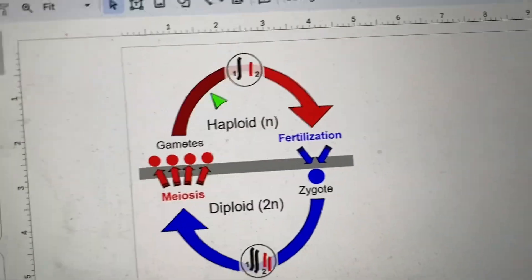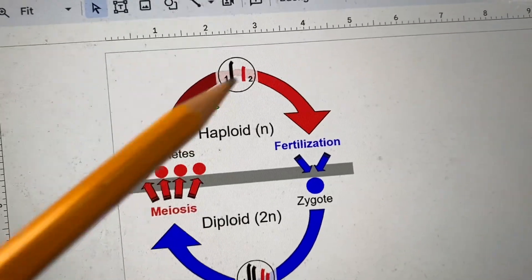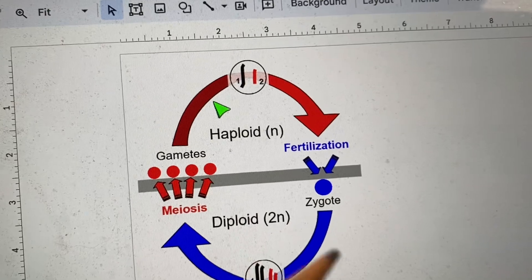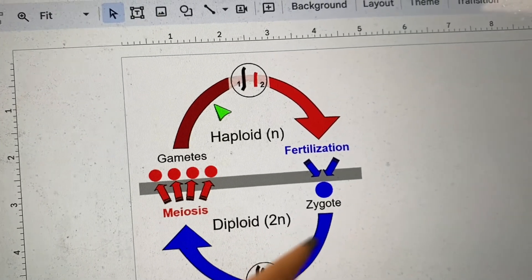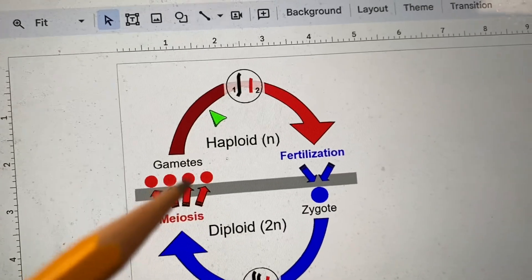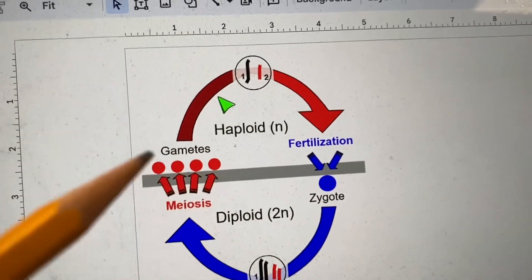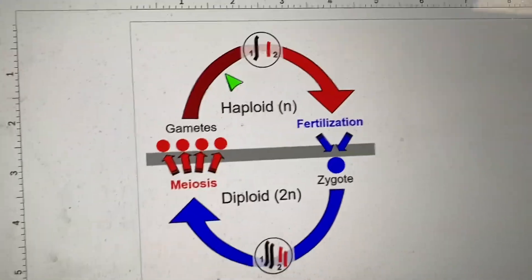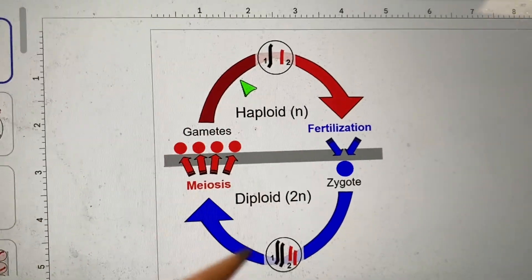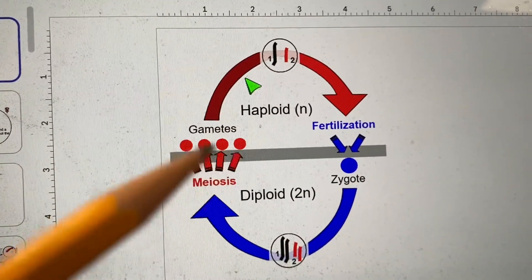Gametes are what we call haploid cells, meaning they have half the genes of a typical cell. The beauty of gametes is you can take two gametes — two haploid cells — put them together, and you get a diploid, or a full cell. Two haploids make a diploid. A diploid is a full cell.